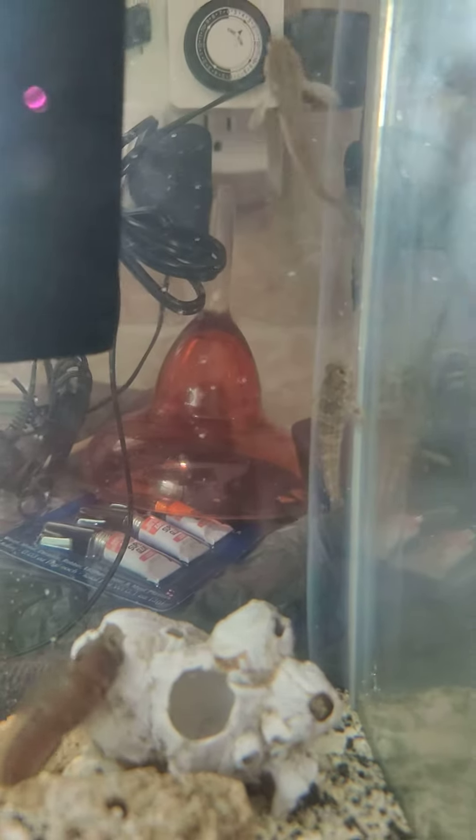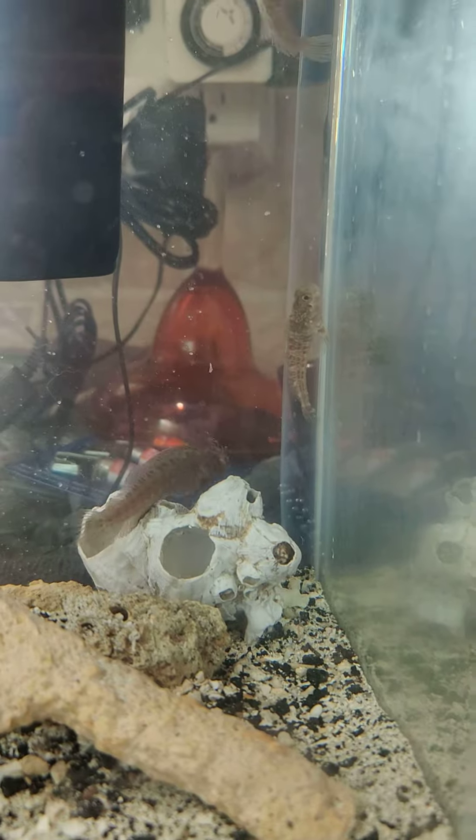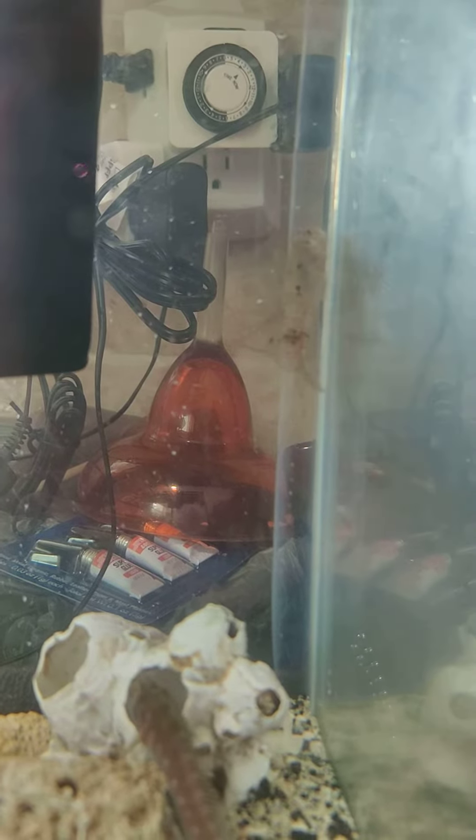I think that's bite scars all over that one from one of the bullies. That's why I put the barnacles in to protect that one. Hopefully it will heal. Now it has that option.